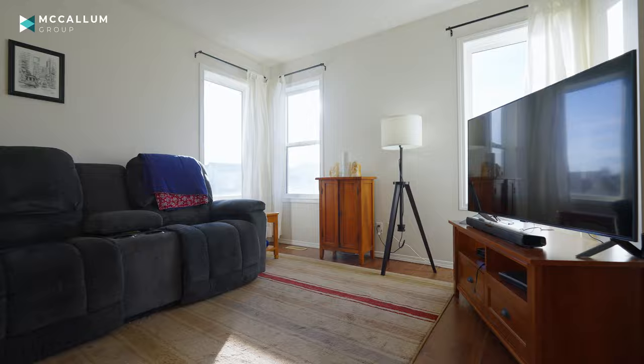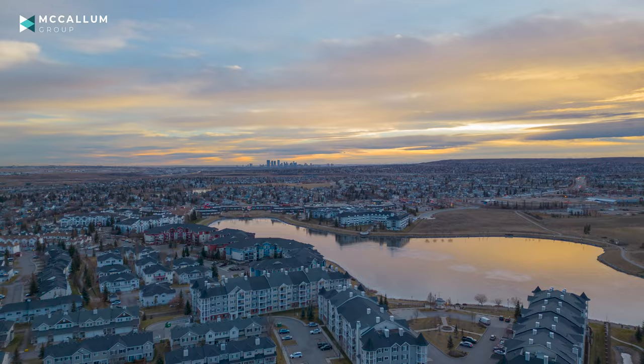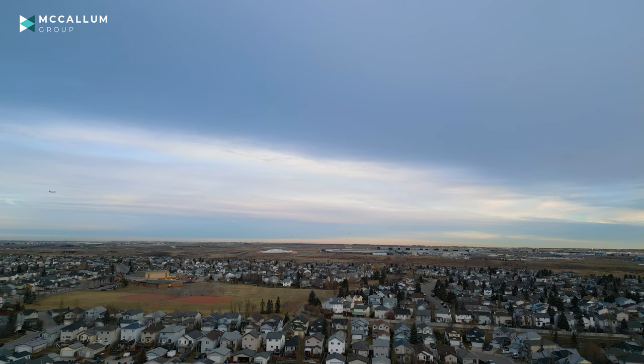Coventry Hills is definitely a family-oriented community. It includes at least five different K-12 schools. It's close to grocery stores, shopping, parks like this one, and even a quick trip to the Calgary Airport along the Ring Road.